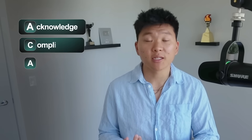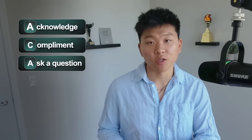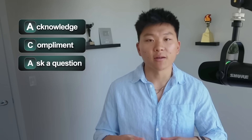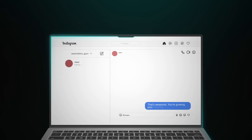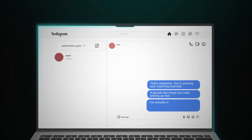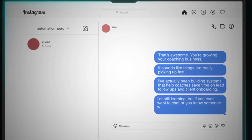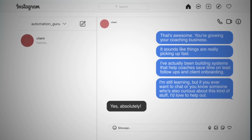Keep the messages personal — the first few may feel awkward, but then it becomes second nature. When someone responds with interest, warm them up using the ACA framework: acknowledge something real about them, compliment it sincerely, and ask a question that naturally transitions into your offer. All three should feel natural and connect to one another. You could say something like: that's awesome, you're growing your coaching business — things sound like they're really picking up. I've actually been building systems that help coaches save time on lead follow-ups and client onboarding. I'm still learning, but if you ever want to chat or know someone curious about this, I'd love to help out.